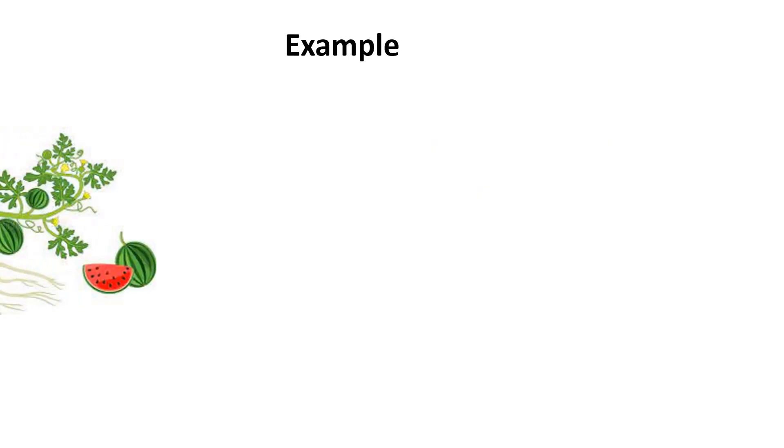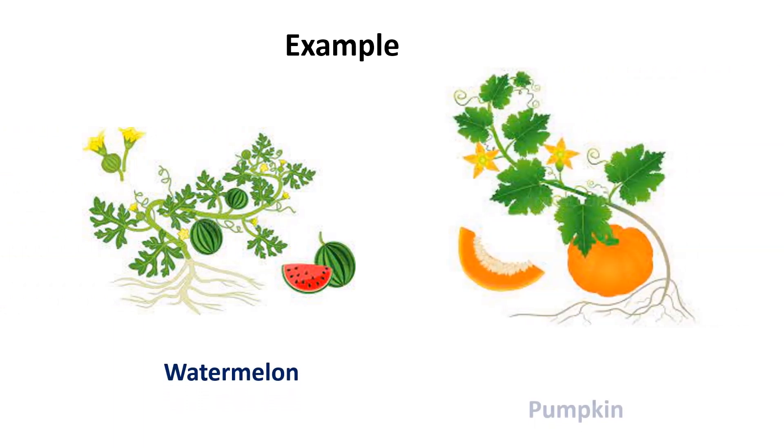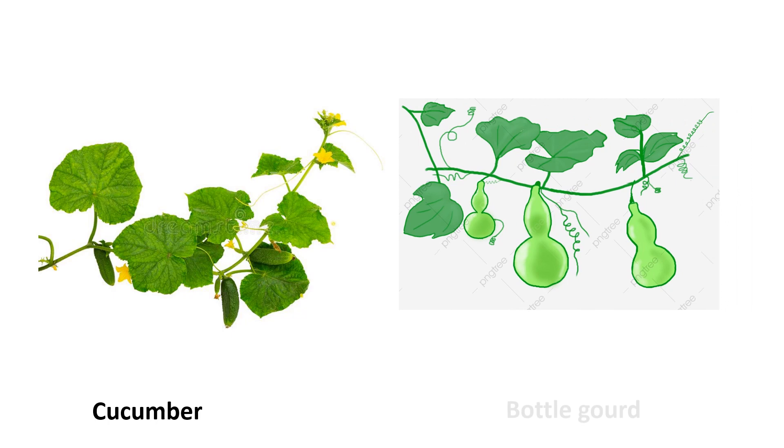For example, watermelon and pumpkin. Cucumber and bottle gourd plant.